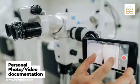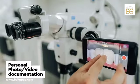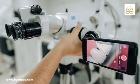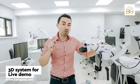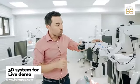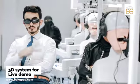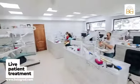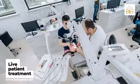Every single participant can film and record the process utilizing their own smartphones because of the video system. And one of the most beneficial things from our training center is that we have a 3D system, and every single demo is provided in 3D.